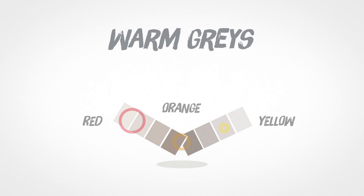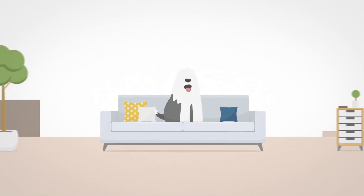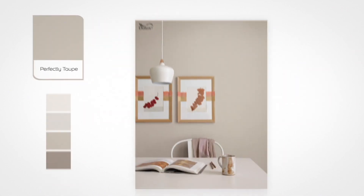Grays that contain red, orange and yellow are known as warm grays. These work perfectly in rooms that are north facing and have little natural light. Warm grays create a cosy, welcoming and laid back feel in a room. Here is Perfectly Taupe, an example of a warm grey featured in a room.